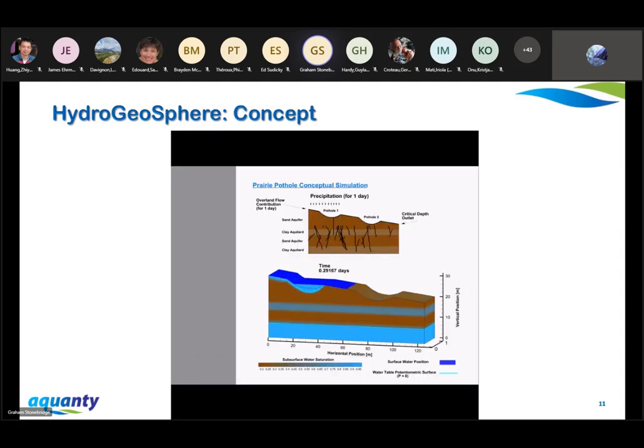Here's a bench scale demonstration — it's only 120 meters long, but it shows what water flow might look like in a prairie pothole region. We're applying precipitation to the surface domain at the top left, filling up one of the potholes. Some water is spilling over into another pothole, then infiltrating into the ground through a fracture network down towards the water table. This is a challenging environment to model, but we like to show that we're able to model some of these more complex processes.